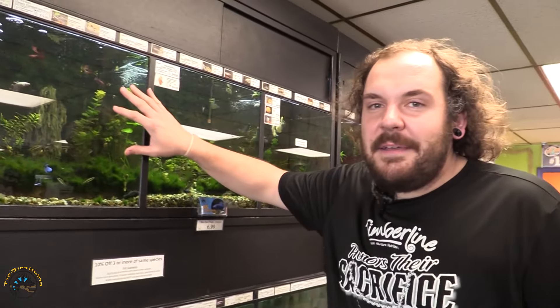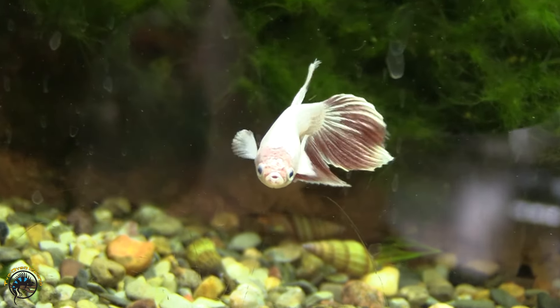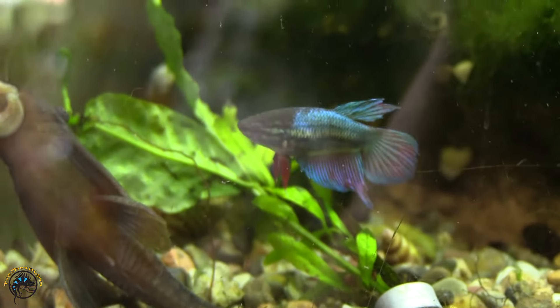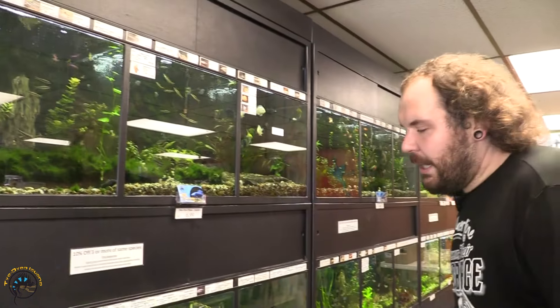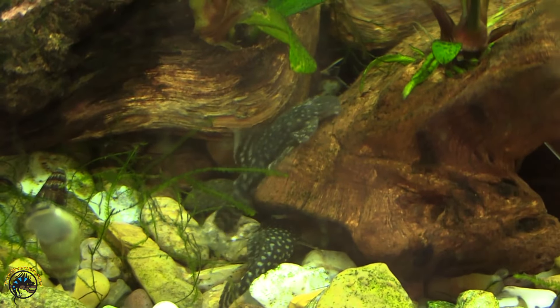First off, I got in a fabulous restock of female half-moon bettas. Some nice colors in there — I got in 10 females this week. We also got a restock of our common bristlenose pleco. Love these guys — it's my favorite algae eater.